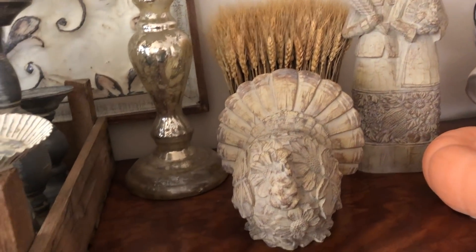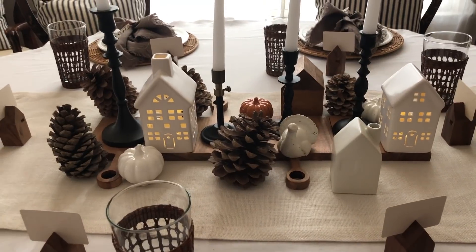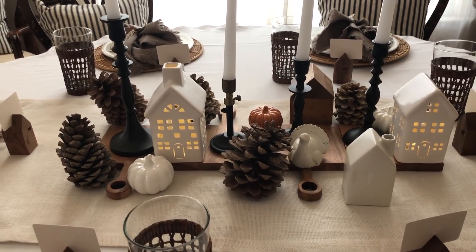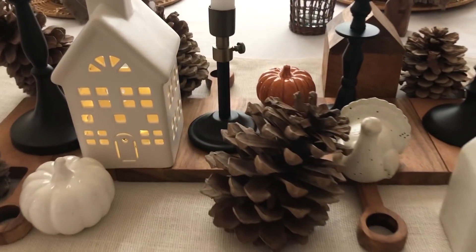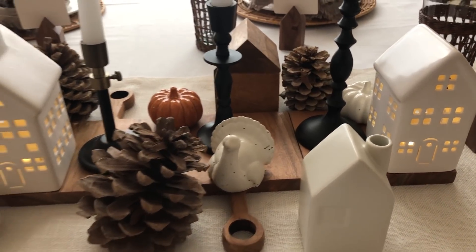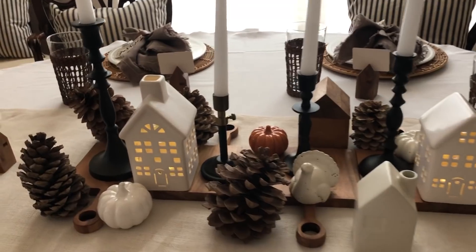This is how I decorated my centerpiece this year for Thanksgiving — I think it looks really cute. There are big pine cones, little pumpkins, and these lit houses. The lit houses I got this year from Home Goods, which I love. I wish they had more — they're very pretty.